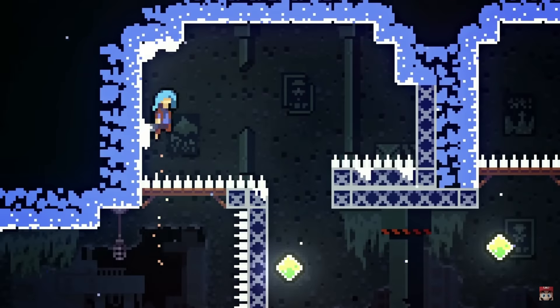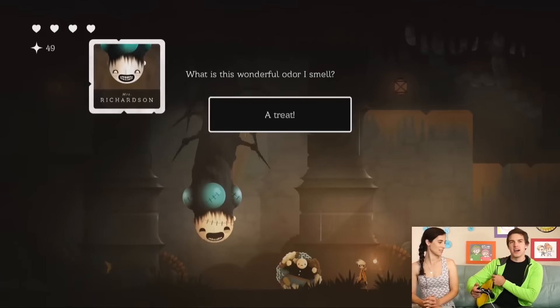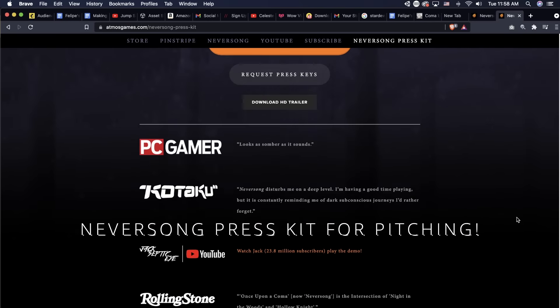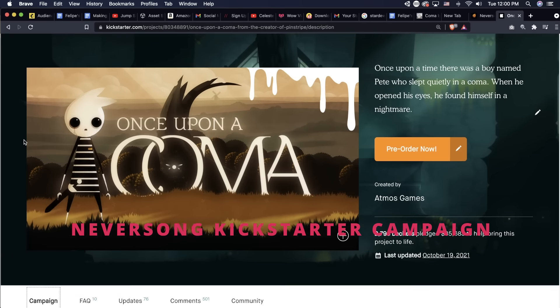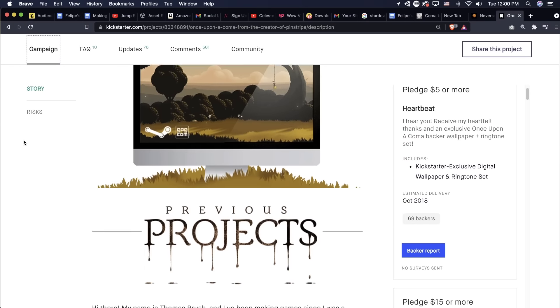The primary reason I suggest focusing on an awesome hyper-polished prototype is that you can take this 15-minute prototype and actually seek funding from Kickstarter, publishers, or platforms like Apple Arcade or Epic Games. I've done all of these things before actually finishing my games. I just offered up a demo, a prototype — the platforms and publishers loved it, and that secured enough funding for me to quit my job.